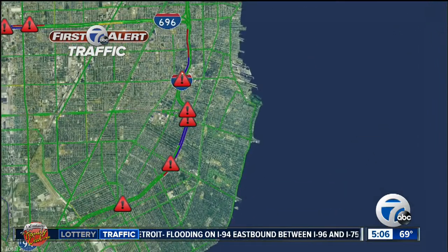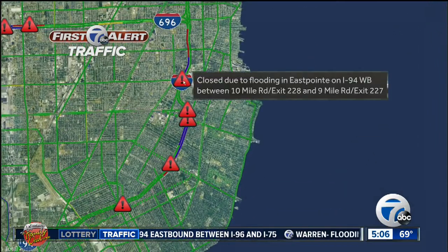As we head east a bit, I am seeing flooding on 94 in addition to some closures. If you are heading into East Pointe, we are closed at 94 westbound. This comes to us between 10 and 9 mile roads.